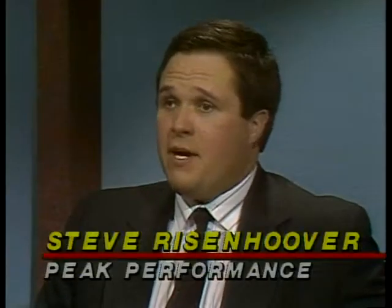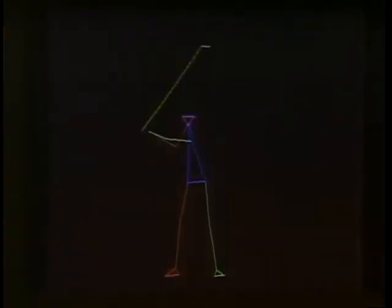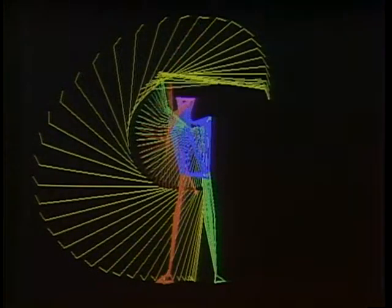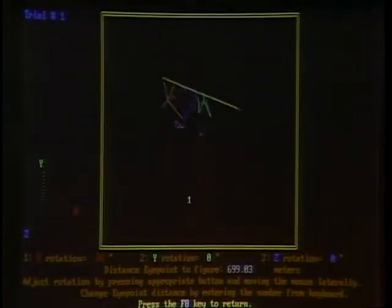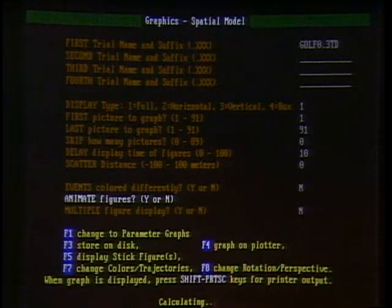Steve's program allows the user to input data from videotape and display it so a coach can watch it in slow motion, picture by picture, from different angles. Here's a golfer viewed from the side, captured using three video cameras. The software animates the swing and lets the user single-step through it frame by frame. Multiple figures show what path different parts of the body took through space, with each body part color-coded for easy identification. Once the software has the three-dimensional coordinates, it can rotate the field of view to show the golf swing from any perspective — including from above, even without a camera positioned there.